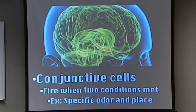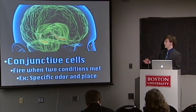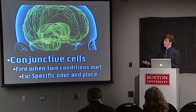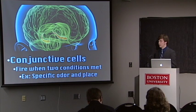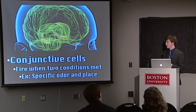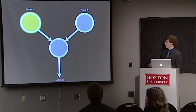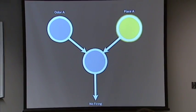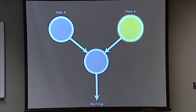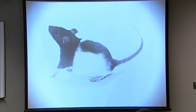For instance, if a rat has been in this environment before and has smelled strawberries there, and has also explored a specific corner, he might have a conjunctive cell that fires when he's in that corner and smelling strawberries. If he's just smelling strawberries, the cell won't fire. If he's just in that corner, the cell still won't fire. But when both conditions are met, the cell fires. That's this conjunctive firing — when an odor and a place cell condition combine.